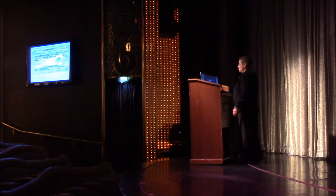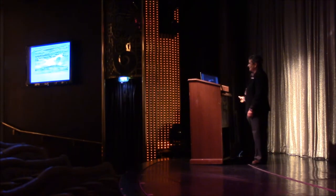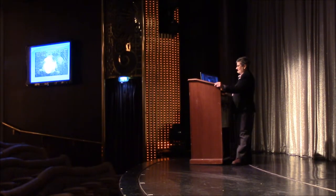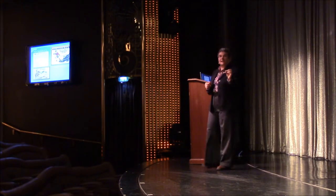Belugas are a very vocal species, so let's hear some of their sounds. I find them cute — adorable, isn't it? And remember I told you about the skin? That was the thickest skin ever.